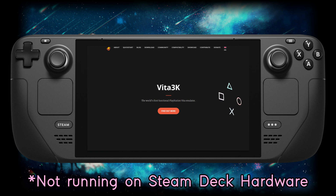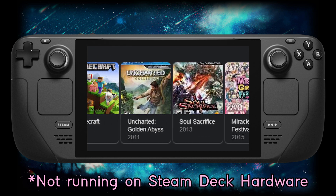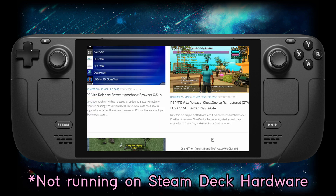Essentially Sony stopped giving good support after about a year, and it was up to third party developers from Japan to make the Vita worth something. After those Japanese developers eventually stopped giving support to the Vita, it was up to the homebrew community to keep the Vita alive. Which is good for the hardware — it's good that you can still make use of your PS Vita.